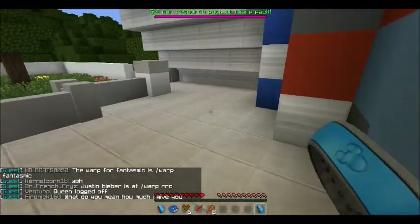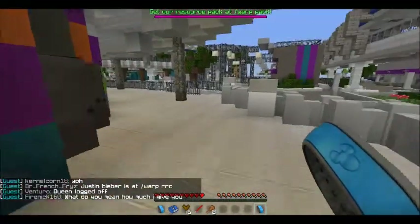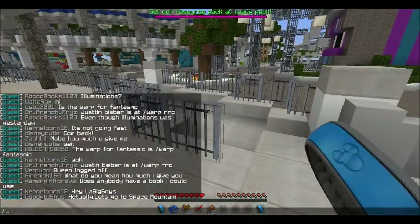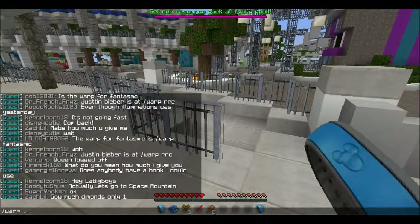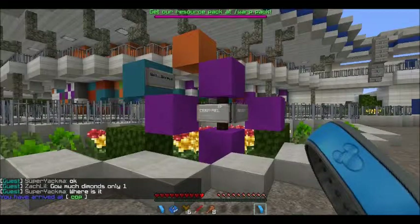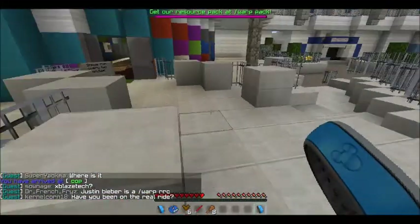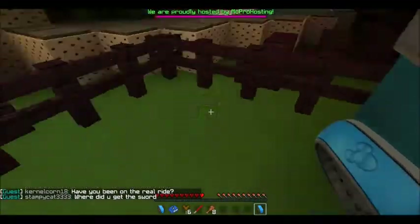Oh my god, where's the freaking entrance? Oh. I'll just wait here until the ride's open. It starts every two minutes. Now it's opened. It runs every two minutes.